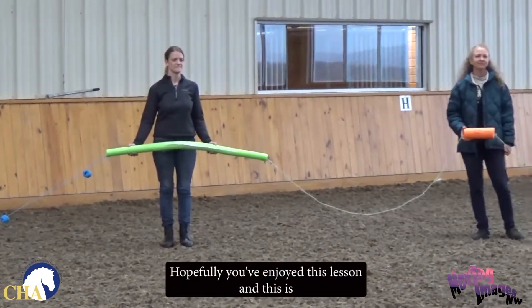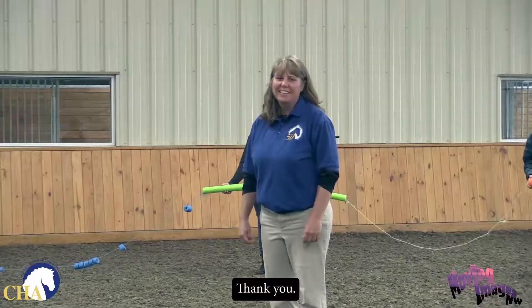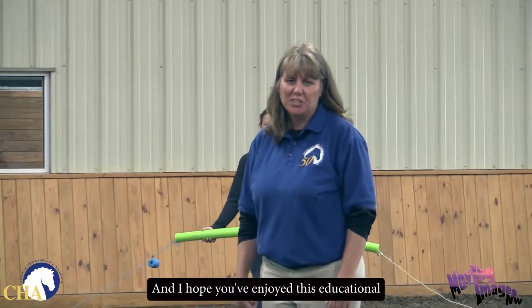Hopefully you've enjoyed this lesson and this is something that you can take home and use with your students. Thank you, and I hope you've enjoyed this educational tip from the Certified Horsemanship Association.